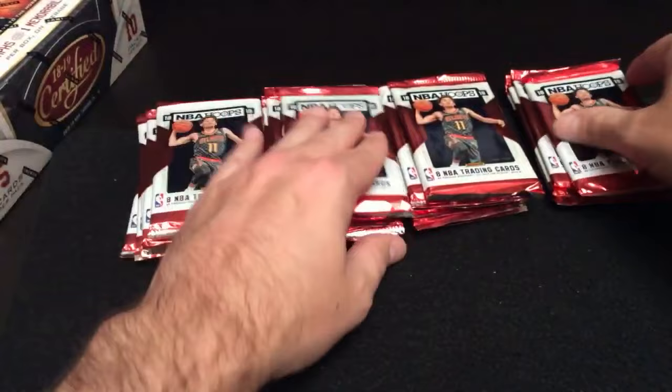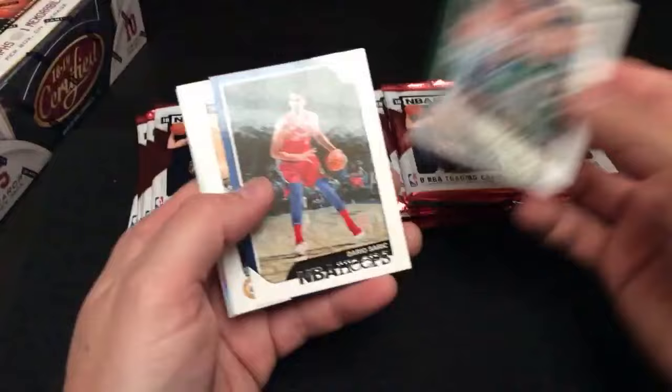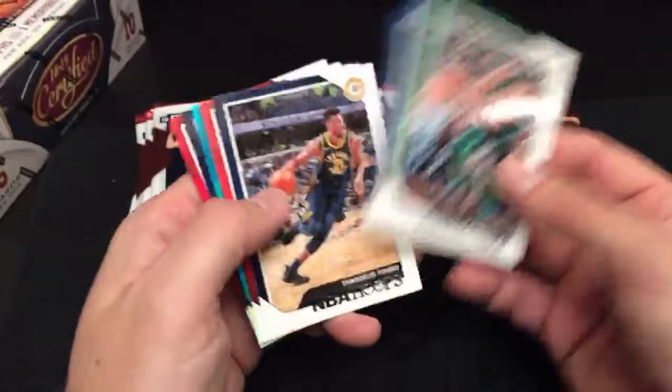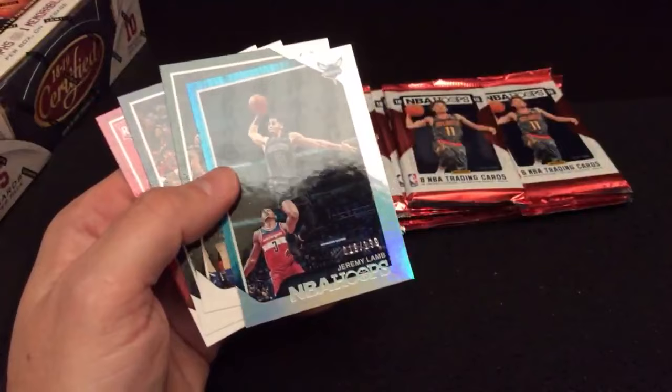I'm just randomly picking packs out of this stack of the box here, just going every which way. Current temperature in Arcadia, California — Matty, you got that on your watch? I'm going to say about 69, 70 degrees. Someone asked — it's 68 degrees, it's sunny, maybe a couple clouds, but definitely nothing crazy.